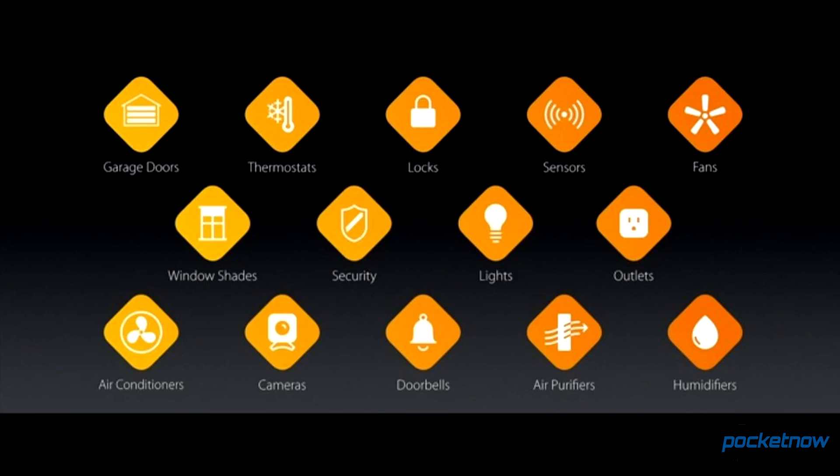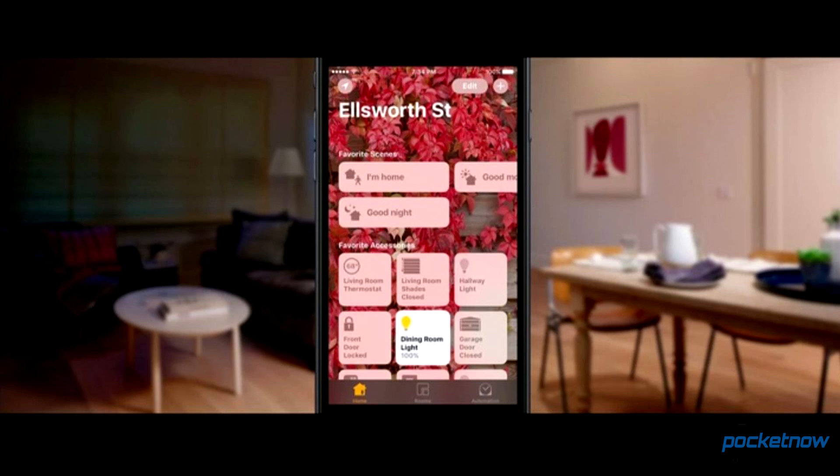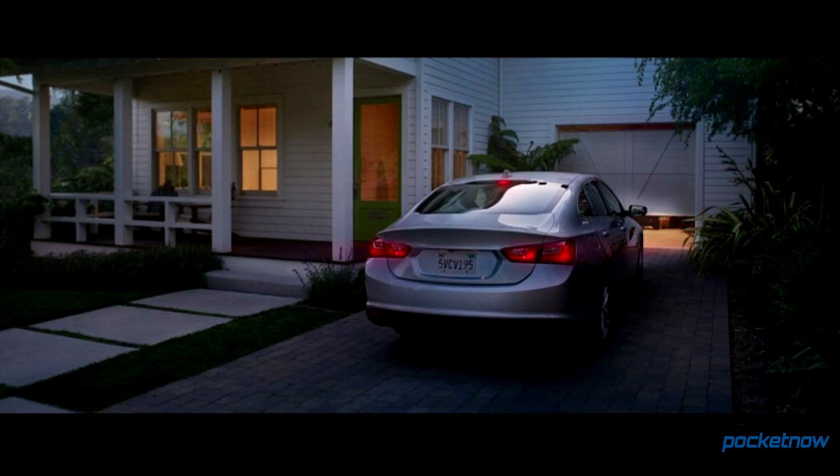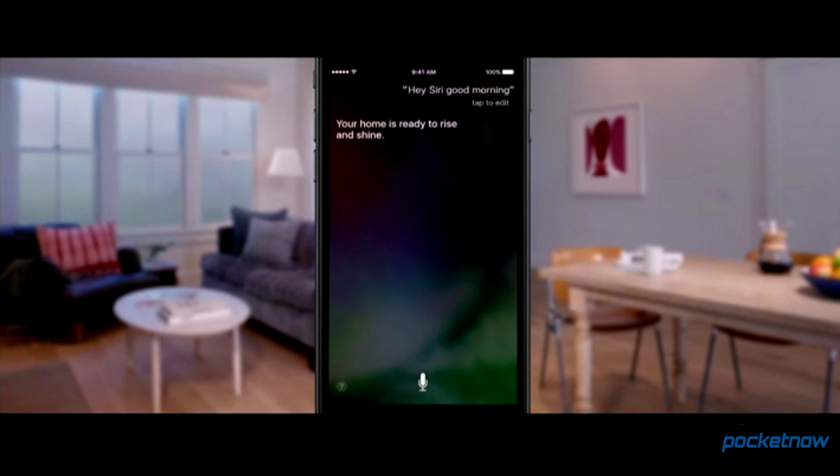Apple discussed a new approach for HomeKit, where one app on an iPhone will be able to interact with equipment from several different manufacturers, with support baked right in from companies involved in home construction. It's a tantalizing early glimpse into home automation with an easy hub approach from a single app on your phone, which can interact directly with Siri for automated and voice controls.